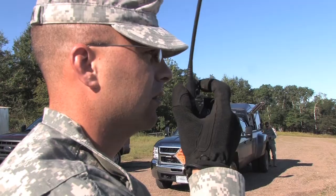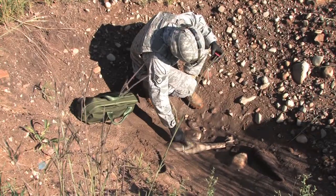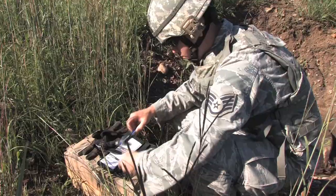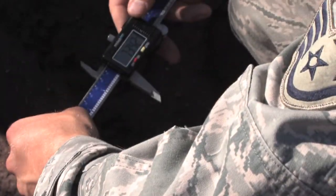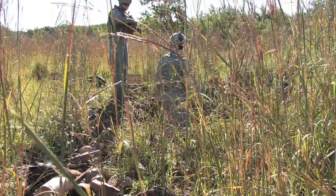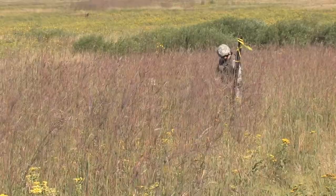I'll give you a warning when we're ready to blast. Our mission out here today was to take care of a UXO, which was a 122mm projectile that failed to function in the mortar tube. We used a C4 explosive, placed on top of the UXO, and that sympathetically detonates it, pretty much taking care of it entirely.